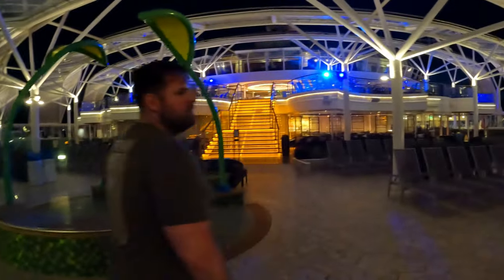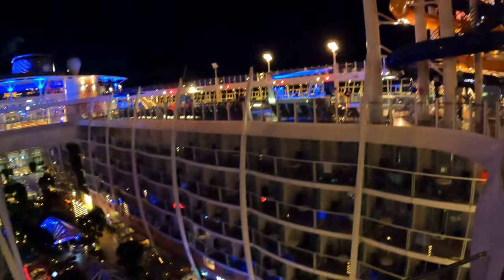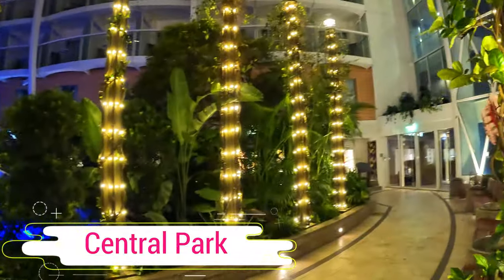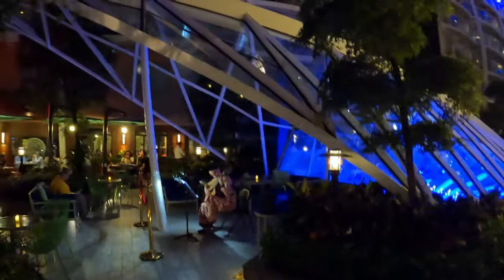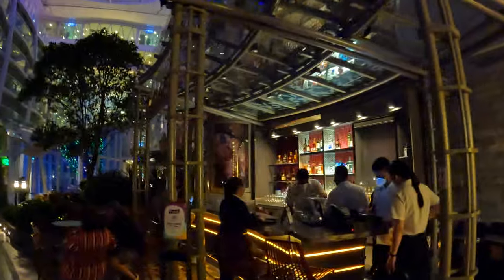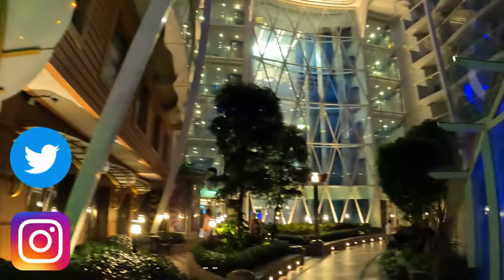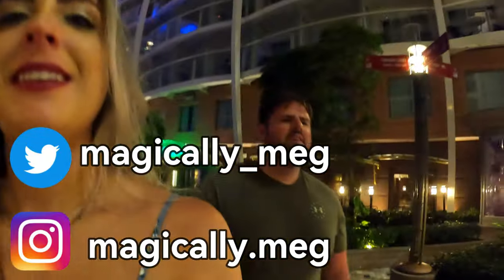When the sun goes down, it's really nice to walk around the different areas of the ship again and see what it looks like lit up at night. My favorite area on the ship in the evening is Central Park. It's really beautiful and there's sometimes entertainment there too. It's just so pretty. It's beautiful.